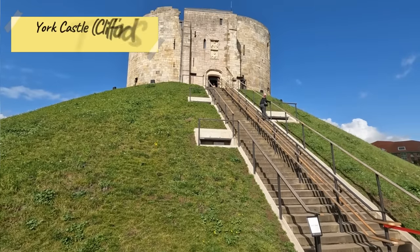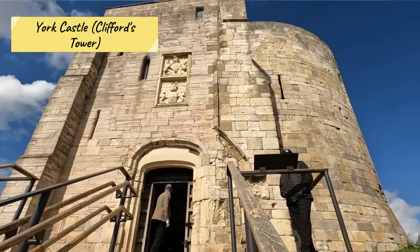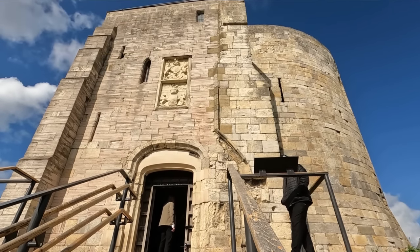One thing you for sure have to check out when you're here in York is York Castle. York Castle is almost 1,000 years old — this tower was constructed in 1069. You go inside and you see a fabulously preserved early medieval castle. It has those big, thick stone walls and a bunch of cool little rooms, and you can head to the top and get amazing views of York.